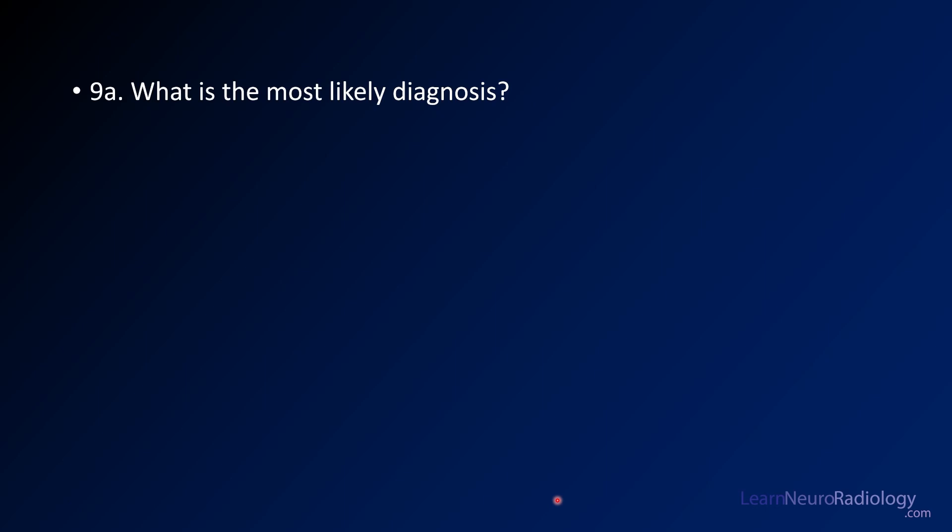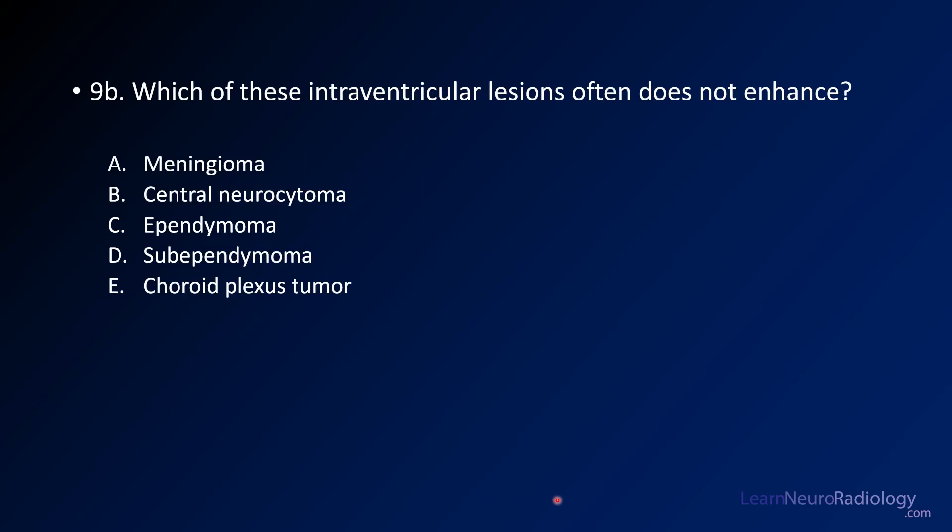So your first question is: based on these imaging features, what is the most likely diagnosis?